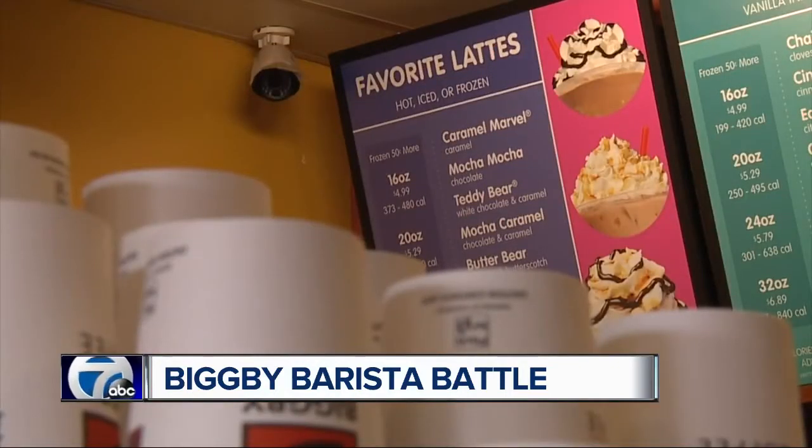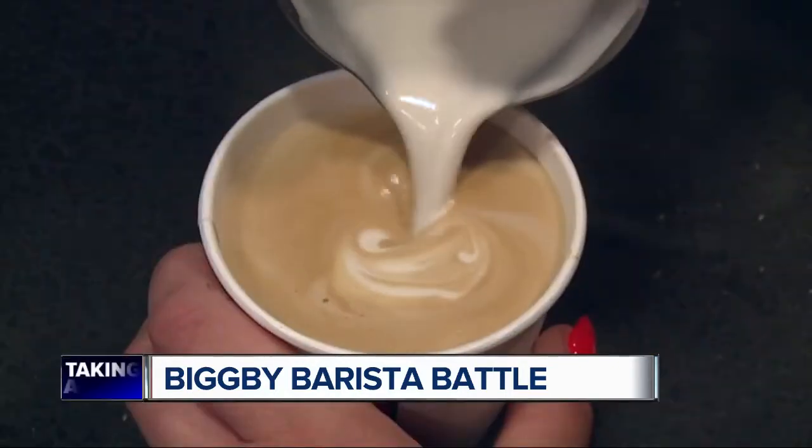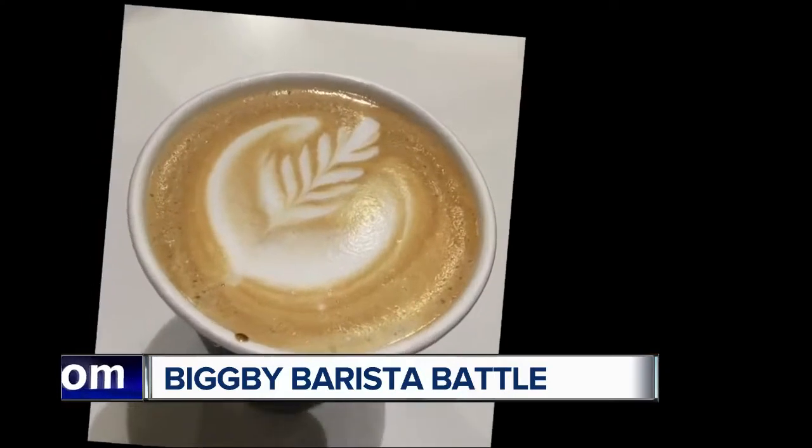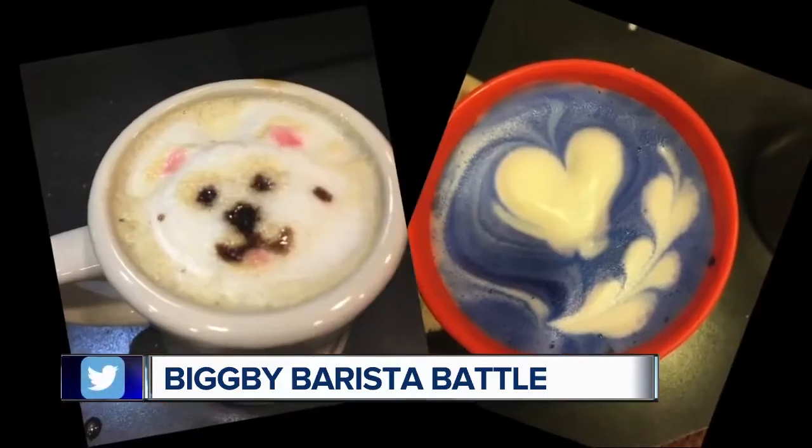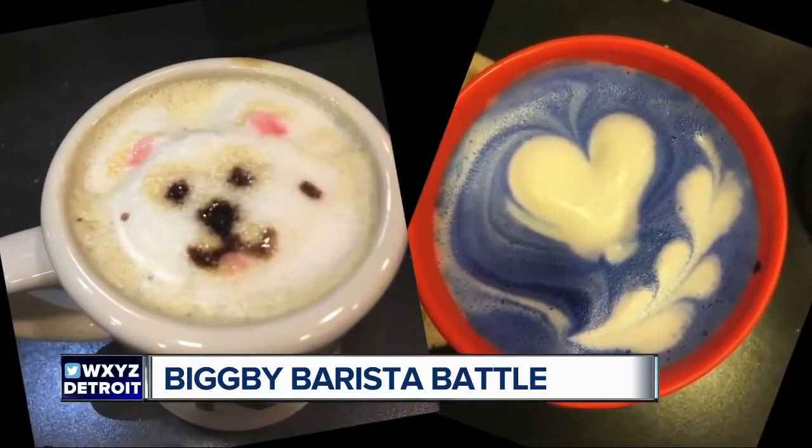The judges include a world-renowned latte artist and last year's winner. I'm really excited, and I know it's going to be really hype. We're on stage, we have a crowd, and everyone's going to be pumping me up. They will have basic designs to something a little harder — 3D latte art, where they build foam and make little cats and little characters out of them. They're really cool.